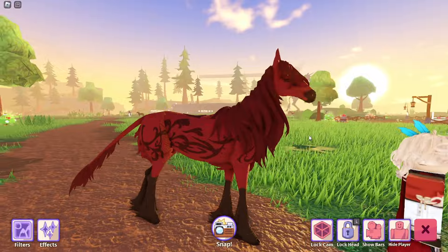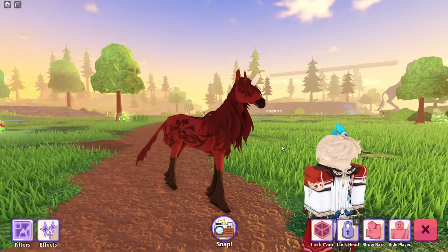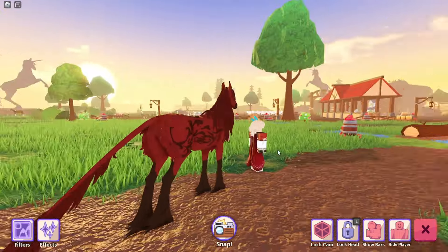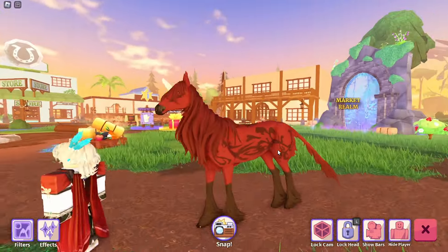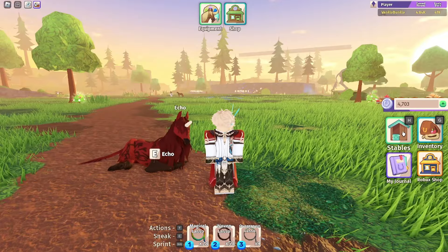Next is one of my horses that I have solely for the purpose of breeding, but I'm still going to include them. I believe this one is Echo — this was a gift from Nyx. I absolutely love the patterns on them, they're very pretty, and yes it is Echo, I couldn't remember.